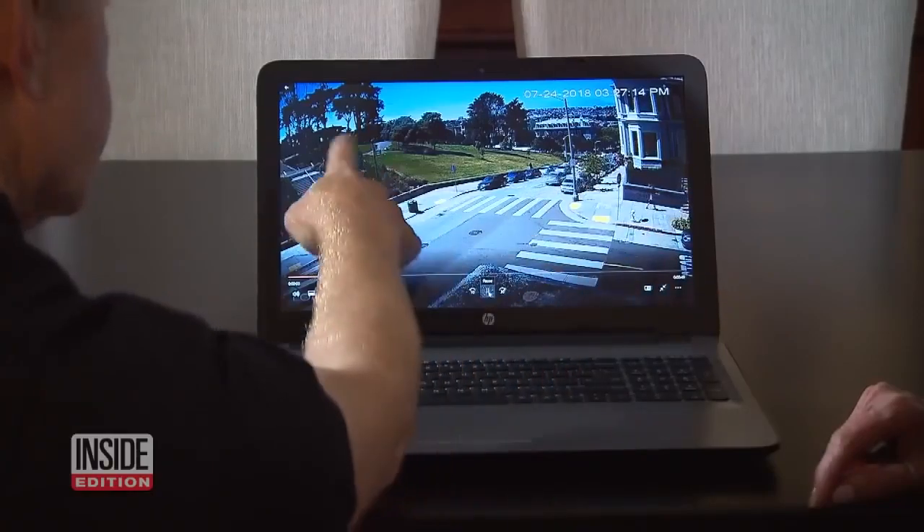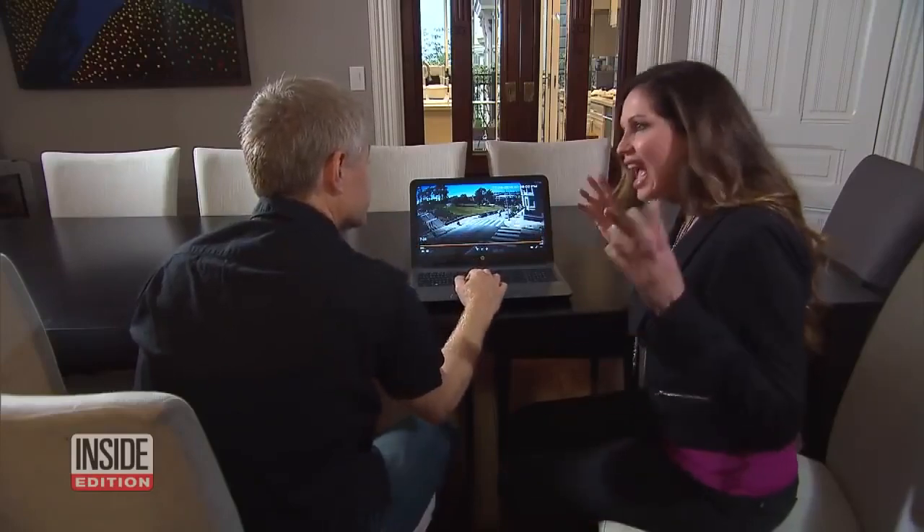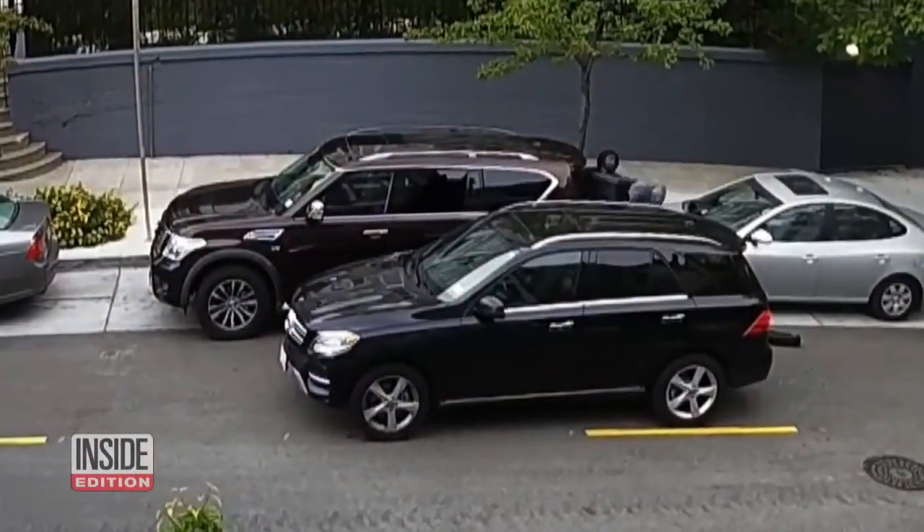A gentleman who lives in the area and didn't want to be identified showed us how his nearby security cameras captured our theft. It all lasted maybe 20 seconds. We asked if he sees this every day — he said every day. While we were in his home, his cameras caught another break-in.